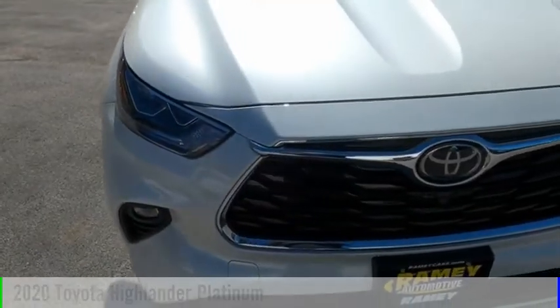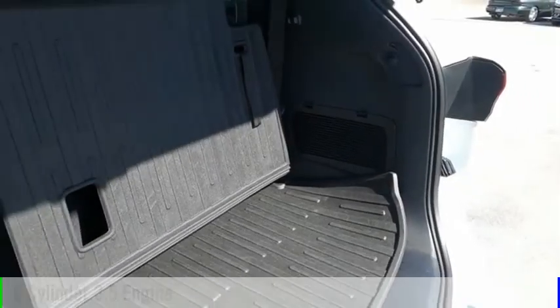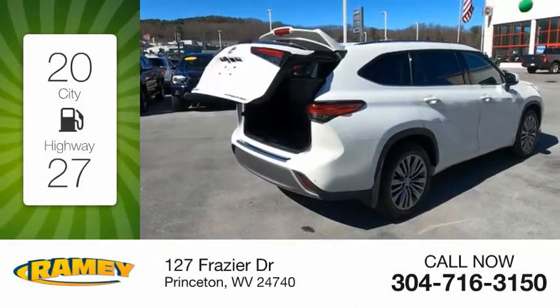This vehicle is powered by an all-wheel drive, six-cylinder, 3.5-liter engine and comes with an automatic transmission. Great fuel efficiency saves you money by requiring fewer trips to the gas station.